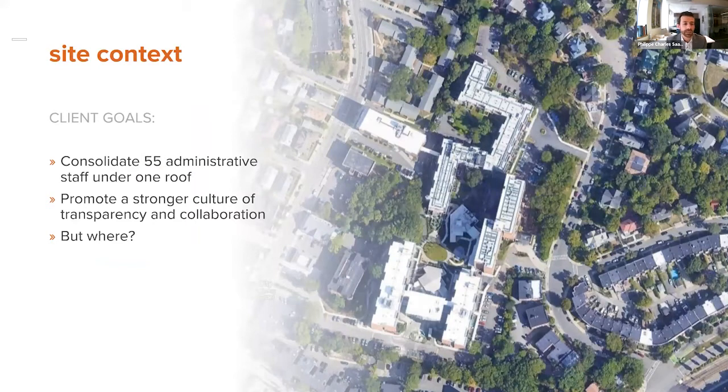The client, Two Life Communities, is a nonprofit that focuses on providing affordable housing for seniors. They are spread on multiple campuses, and their administrative offices are also spread across all the different campuses. Their CEO, Amy Shekman, contacted us wanting to bring together all the offices under one roof to enhance collaboration, transparency, and equity.